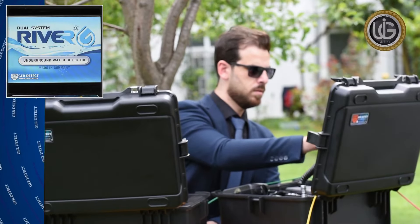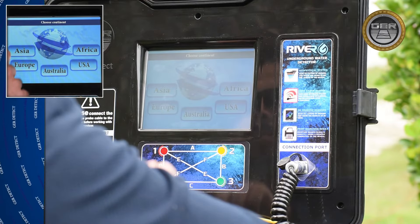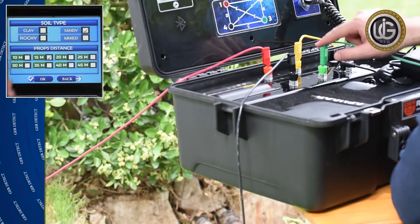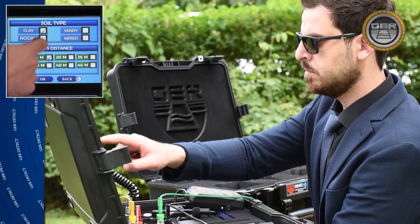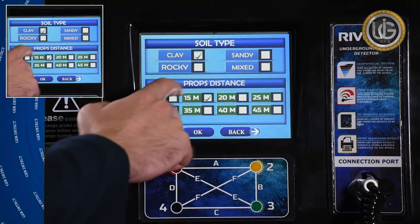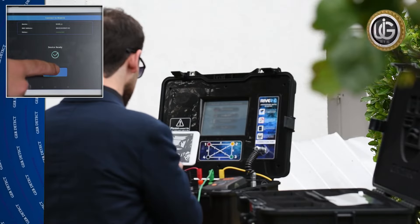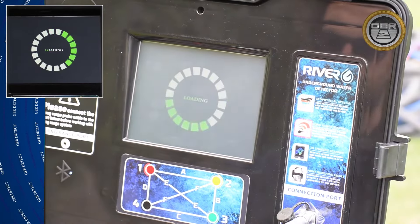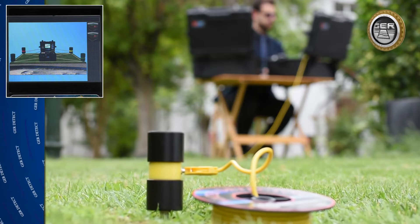After the device is turned on, a list of languages will appear; select your language by clicking on the screen. Then a list of continents will appear — choose the continent and country you are in. Select the geophysical system, determine the soil type according to the nature of the land, and set the distance between the probes equal to what was implanted in the ground. Click the start icon, then press OK on the main unit screen. The device will begin scanning the ground between the four probes simultaneously with data exchange between the tablet and the main unit.